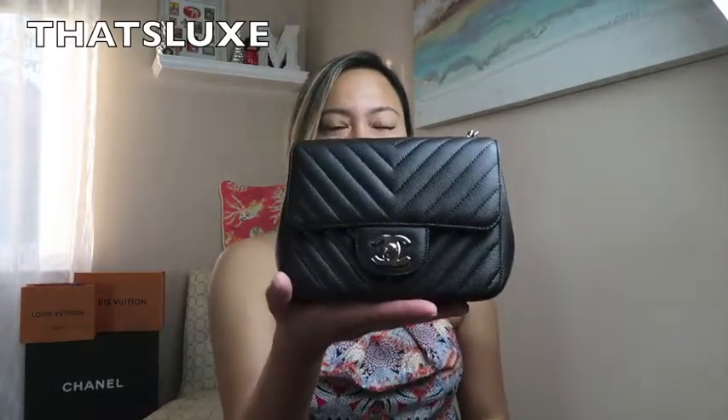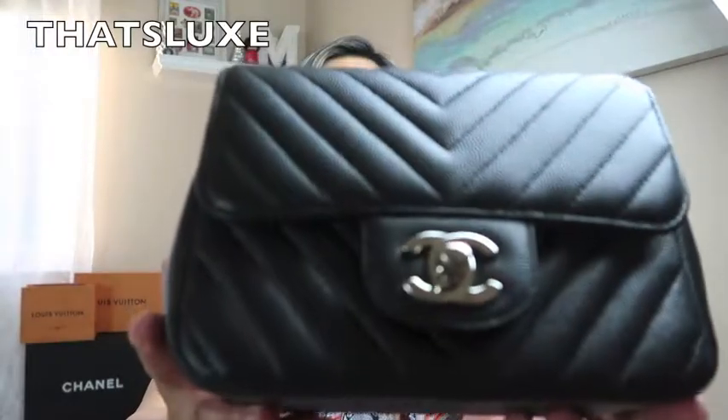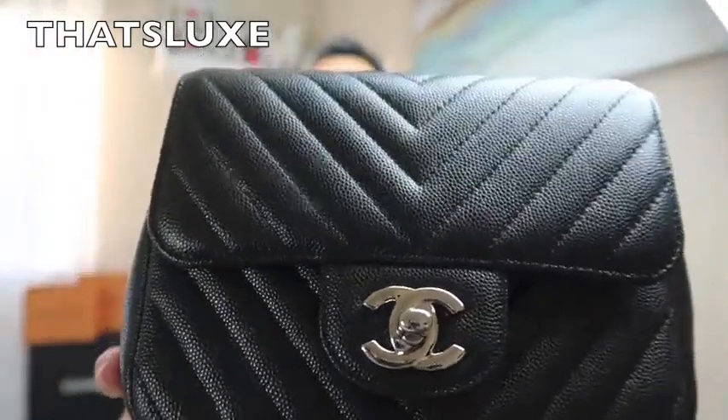I had it in my mind that I wanted a square mini in black because I already have a rectangle mini in lambskin with soft gold hardware, and I've been meaning to add the square mini to my collection. The first one I saw was the blue square mini in chevron caviar leather. They also had a few square minis in lambskin with a quilted pattern, but something about it just wasn't right — it wasn't what I was expecting. This bag right here is actually kind of shiny — it has a shinier caviar to it.